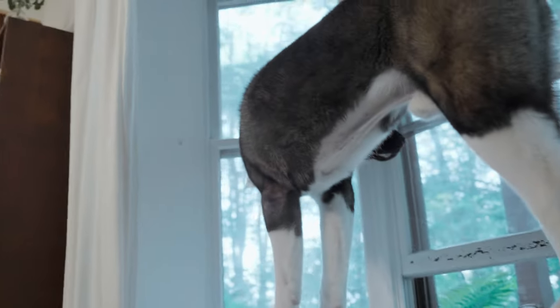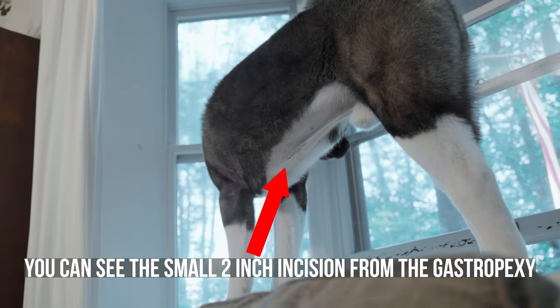If your dog does get bloat after a gastropexy, you still need emergency vet care — don't skip it. Most people have the gastropexy done at the same time as neutering or spaying to minimize anesthesia exposure. If you're not neutering, the gastropexy is still highly recommended on its own. The procedure involves a small incision in the lower abdomen, a recovery time of about 10 days, and costs roughly $400 to $1,000 depending on location and hospital.